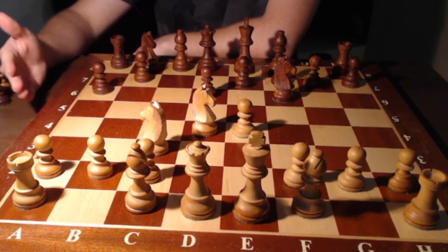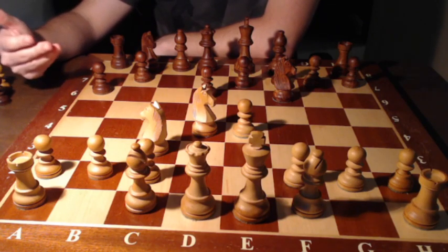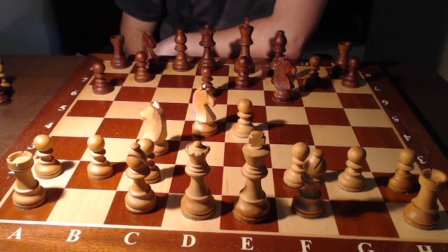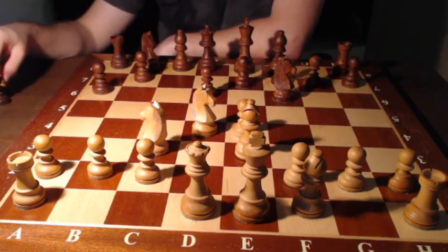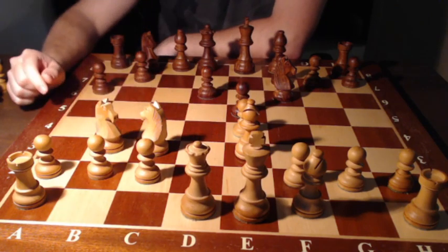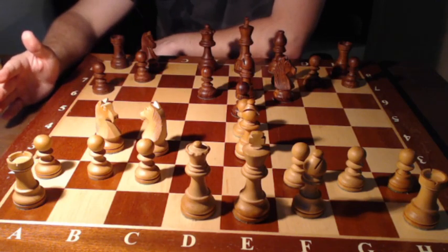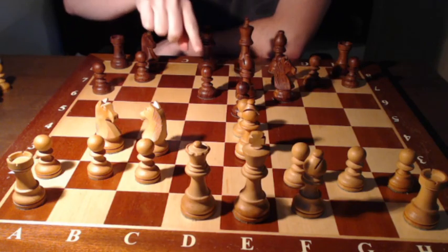This is the so-called Najdorf variation of the Sicilian — very popular. It was employed by many strong players like Garry Kasparov, Bobby Fischer, Magnus Carlsen, Vishy Anand — a lot of elite chess players choose this as one of their weapons with the black pieces. I played bishop to e3, which is one of the most common moves here. My opponent played e5, which attacks the knight on d4, so my knight was forced to retreat. He then played bishop to e6.